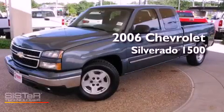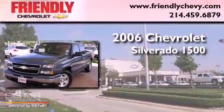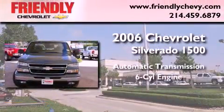This is a 2006 Chevrolet Silverado 1500. This truck has an automatic transmission and a six-cylinder engine.